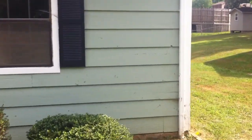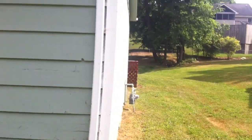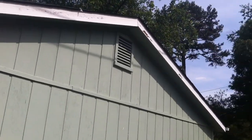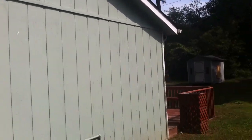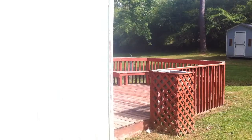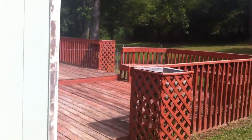As we walk around the side, we get a better shot of the siding, which leads to the partially fenced-in backyard with a nice back deck.